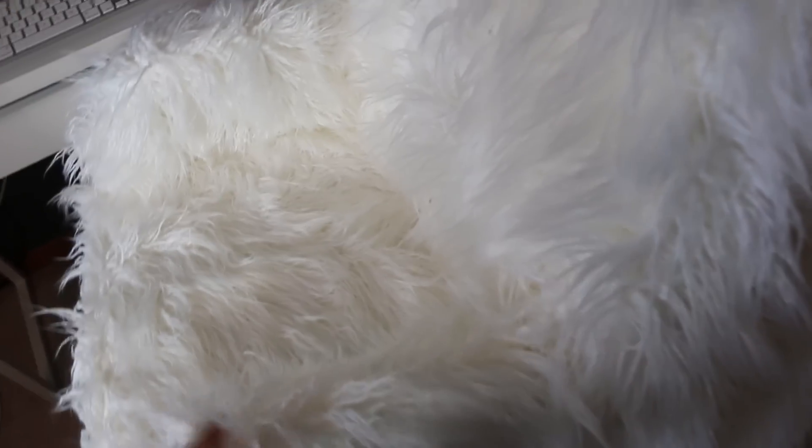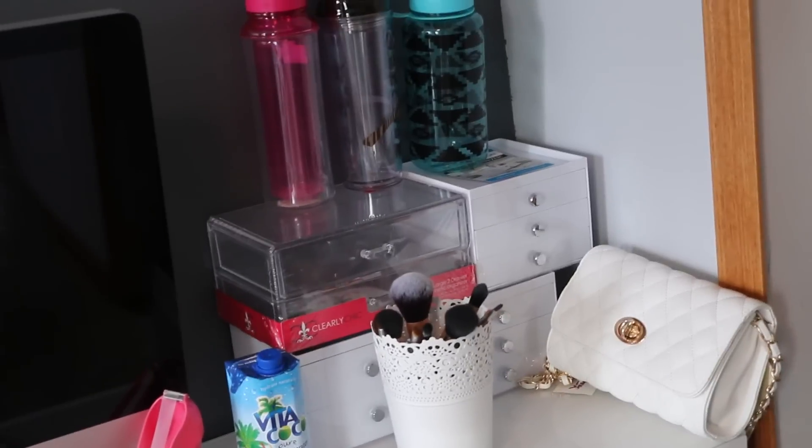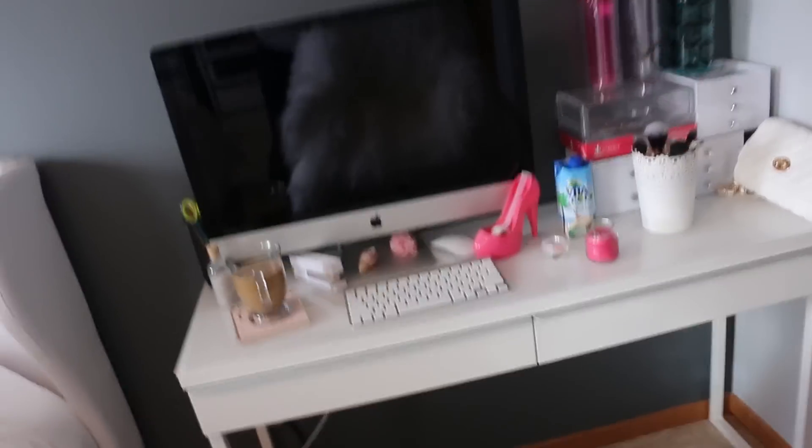I have this fuzzy chair, but underneath it's leather. I just don't want to ruin it — it's white — so when I sit in here I usually have this on here. And right here, as you can see, all this stuff over here is recently bought stuff and I have nowhere to put it yet, or I haven't decided where to put it yet.